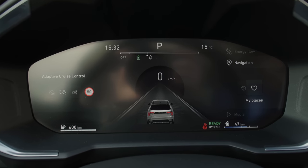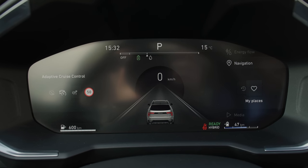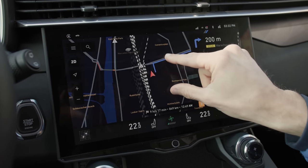The digital instruments are easy and clear to read. At the moment there is an assistant systems view, but the interesting thing is that as soon as you start route guidance, the whole system changes and you also get the GPS map view right in your line of sight.